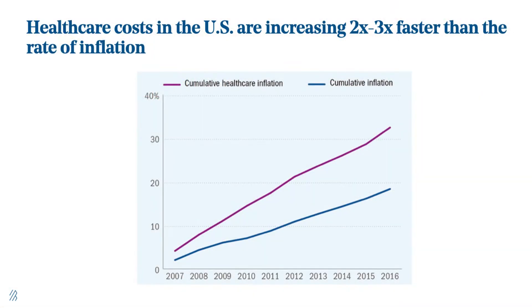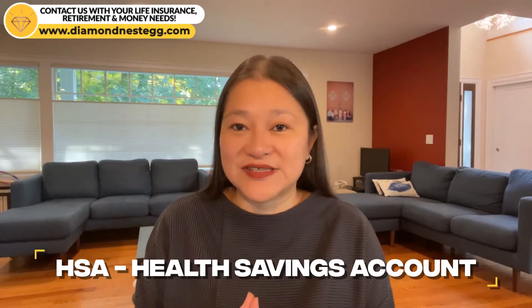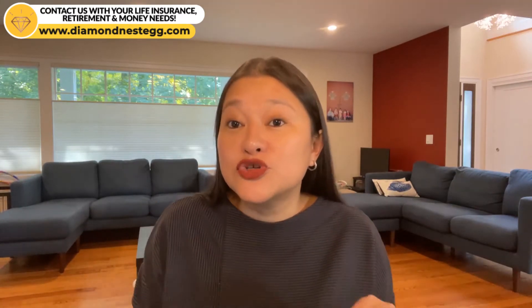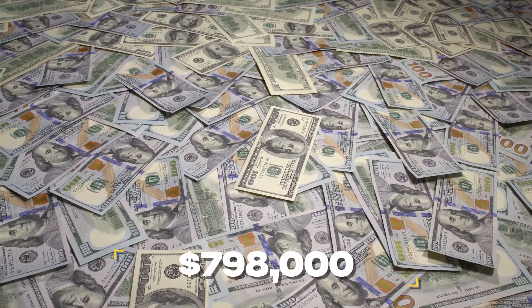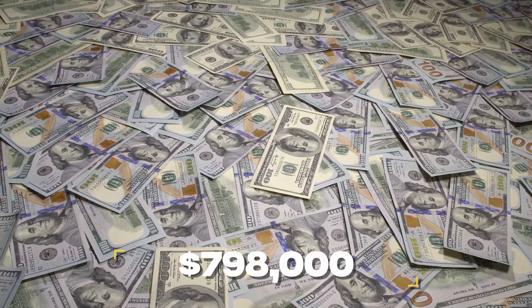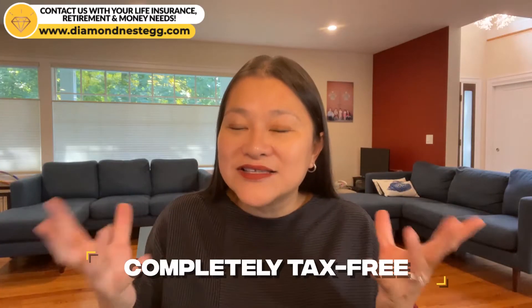Because let's face it, healthcare costs are only going in one direction, and that's up. HSA stands for Health Savings Account. Did you know that if you're 25 and single, and you max out your HSA contribution every year until you turn 65, you'd have over $798,000 to put towards just your medical care in retirement? And that's a conservative estimate — and it's completely tax-free.